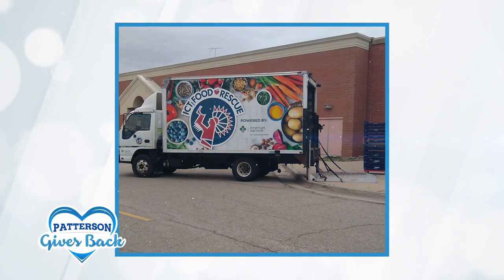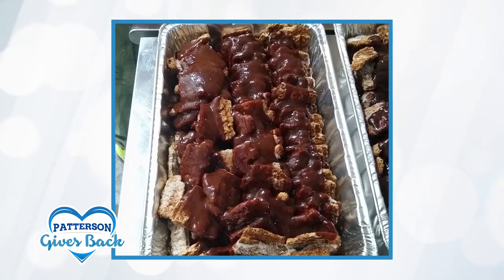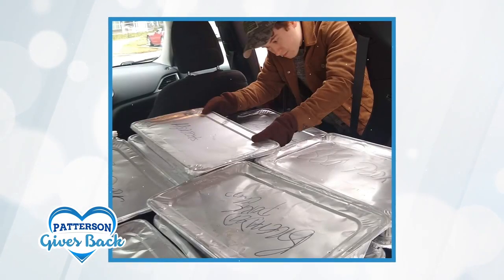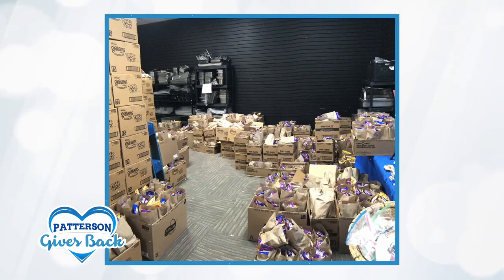We serve other local nonprofit organizations — that might be an alcohol recovery home, a foster care home, veterans homes, our homeless shelter downtown, anywhere like that. We only have two requirements: that they are a 501(c)(3) nonprofit organization, and that their customers experience food insecurity.